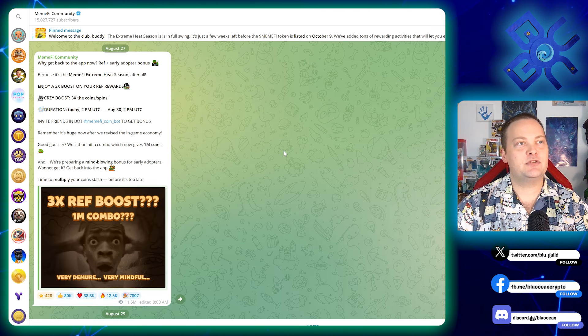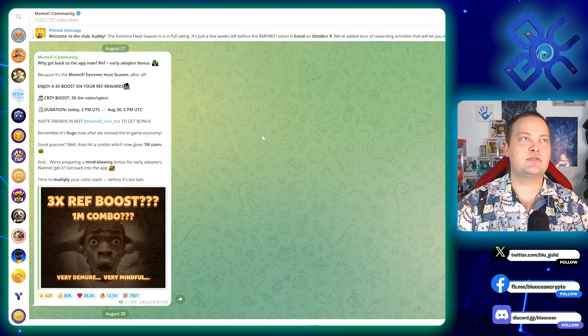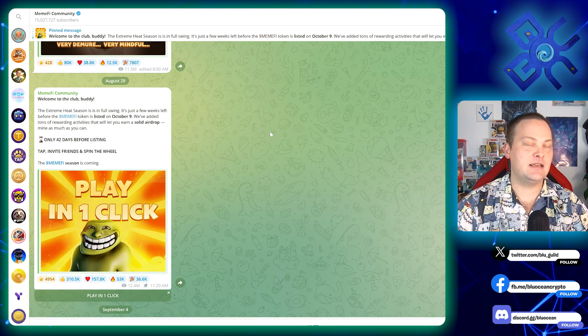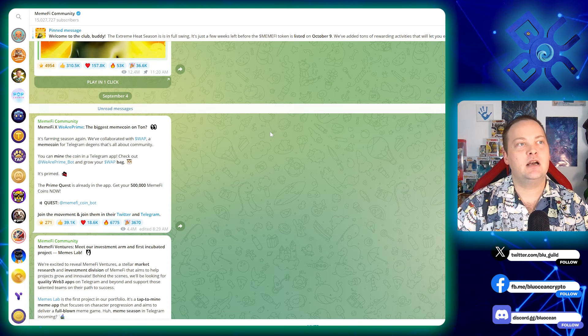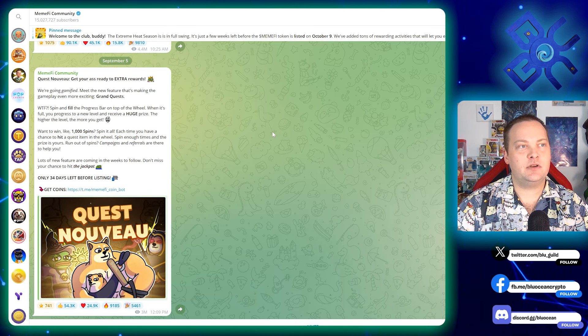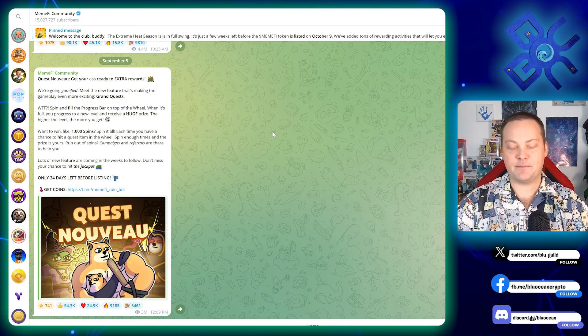They also talked about doing a 3x referral boost, which was kind of cool — they're really just trying to pump up their numbers. It ran until the end of August, so it was just a short period. One other thing they mentioned is there is a new quest available for extra rewards, and it has to do with spinning.